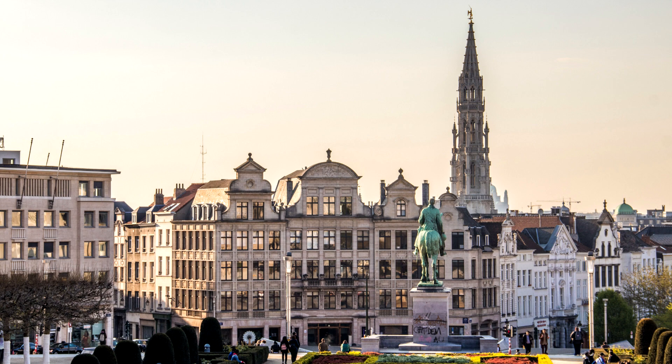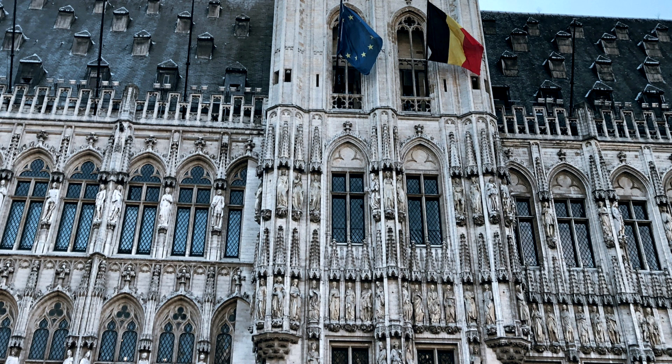The square is surrounded by historic buildings, including the Town Hall and the King's House. The Grande Place is the perfect place to admire the architectural beauty of Brussels and to take some souvenir photos.